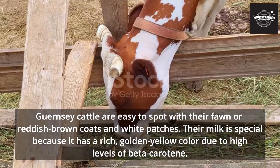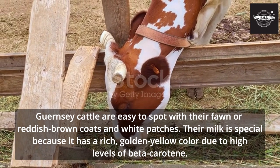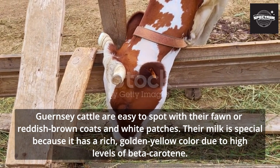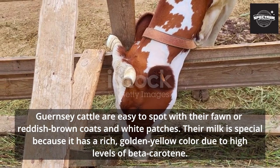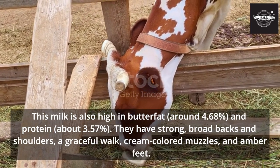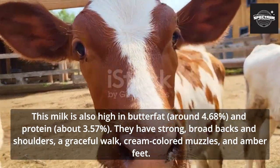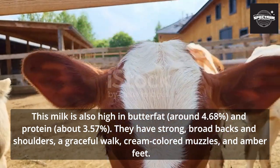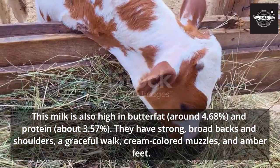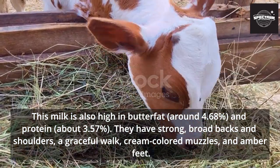Guernsey cattle are easy to spot with their fawn or reddish-brown coats and white patches. Their milk is special because it has a rich, golden-yellow color due to high levels of beta-carotene. This milk is also high in butterfat, around 4.68%, and protein, about 3.57%. They have strong, broad backs and shoulders, a graceful walk, cream-colored muzzles, and amber feet.